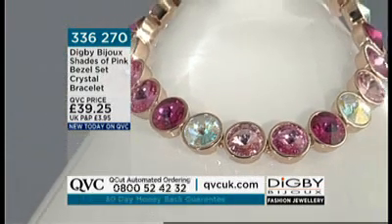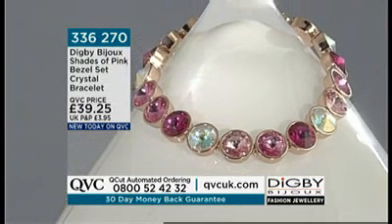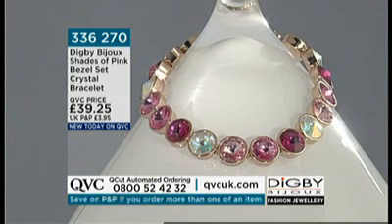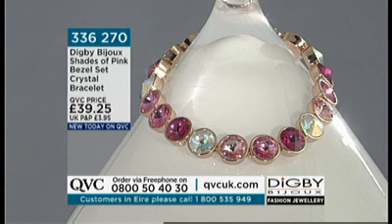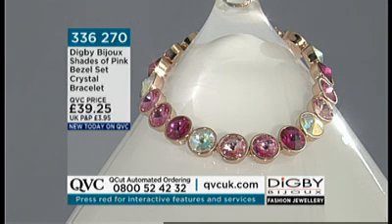I can understand why, because they're so wearable — you can wear it with your jeans, you can wear it with very simple clothes, you can wear it obviously for great occasions. And these colours, they're just very funky, and they beat the winter blues. I don't think you can say it any better. And under 40 pounds — it's £39.25. The length is 20 and a half centimetres. It's item number 336270 — let's give you a round of applause.